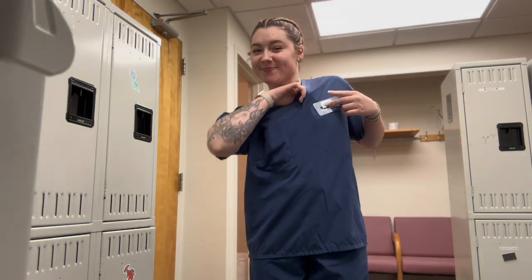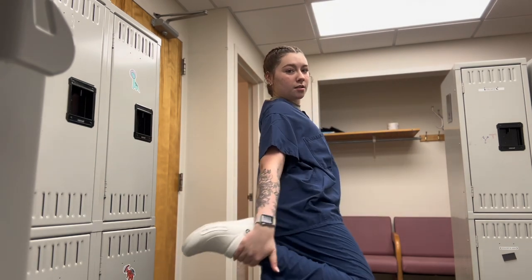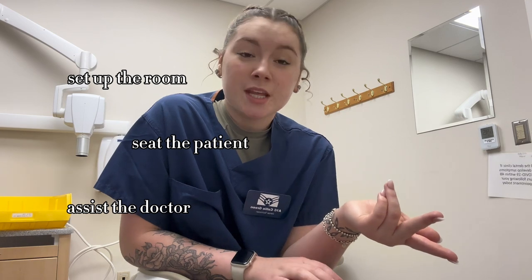I started my day by setting up my room for my first patient and now I'm just changing into my scrubs. I have about 10 minutes until my patient gets here, so I'm going to give you a little rundown of what we do day to day as an assistant. Your job is to set up the room, see the patient, and then assist the doctor during the procedure.